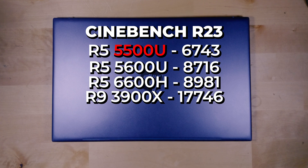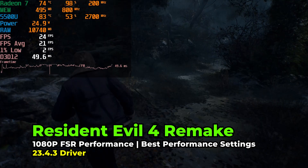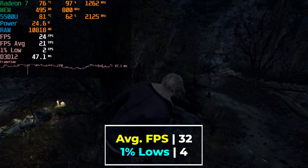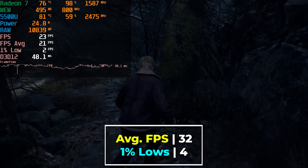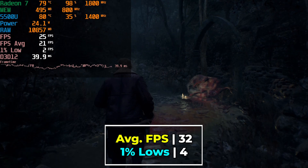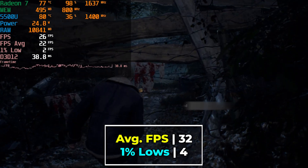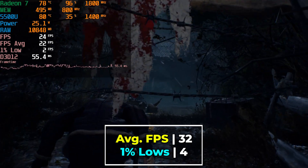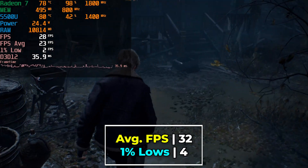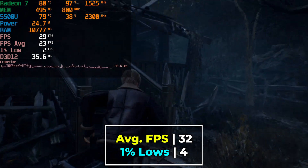Looking at actual gaming performance in modern 2023 titles, 2023 has proven to be a very brutal year for PC gamers looking to play brand new AAA titles. Even the best-running ones, like Resident Evil 4, the level of performance on a system like this is just not doable — and that's even using the most aggressive settings with FSR. FSR 2.0 has a pretty major overhead and does impact performance on lower-end systems, and even FSR 1.0 in a lot of these titles is just not enough to save the experience.